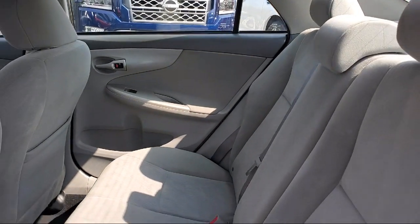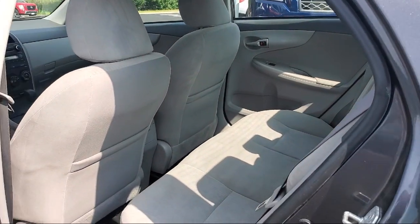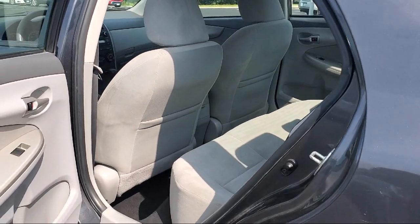Click, call or stop by today and see why so many customers continue to change the way they drive at Eden Prairie Nissan.